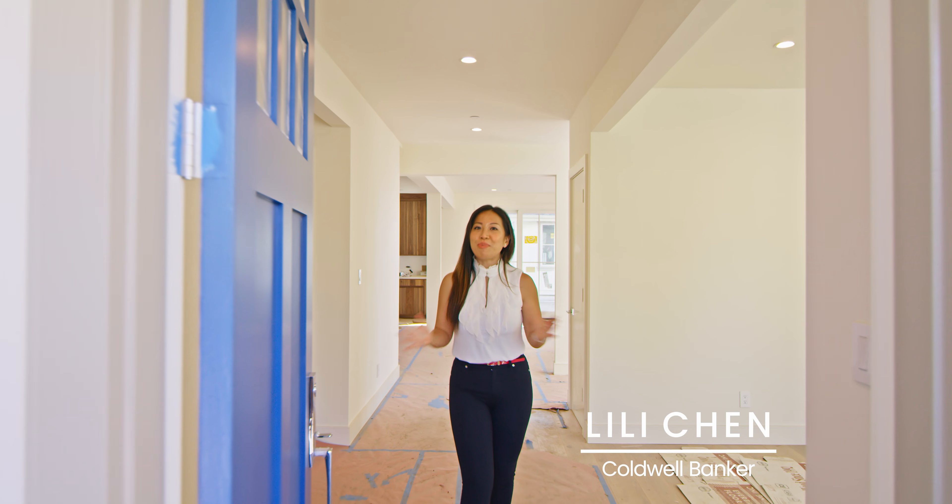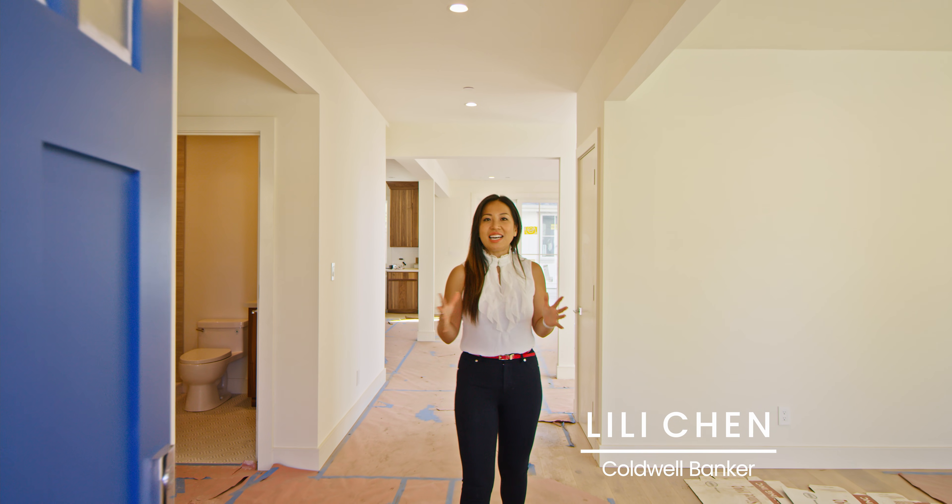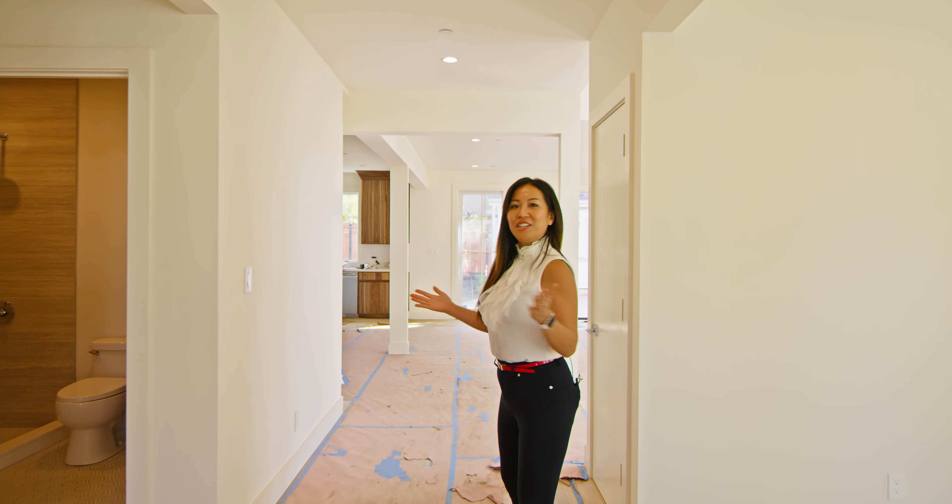Hi, welcome to 1325 Balboa Avenue. We're in our last phase of construction, so come on in and let's have a look.